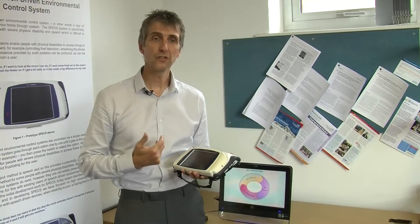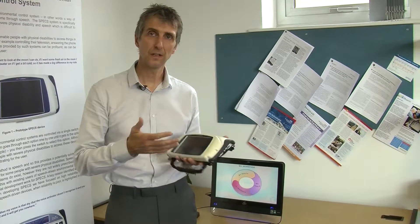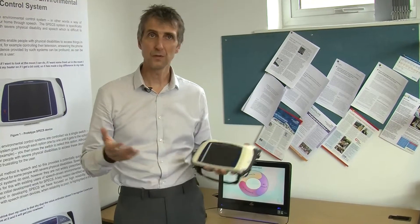What this device does is: people with disabilities speak to it, it recognises what they say, and then sends out signals to the home. In this way people can switch the TV over, can open the door, open the window, turn the lights off.